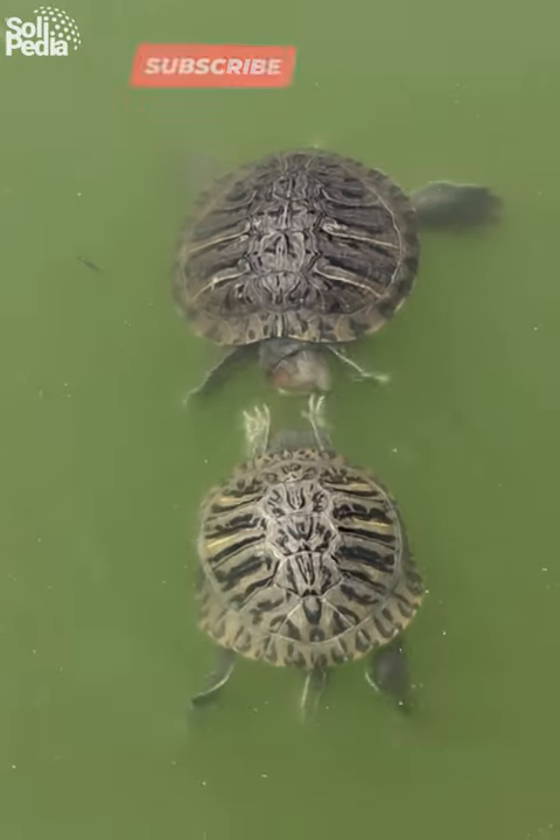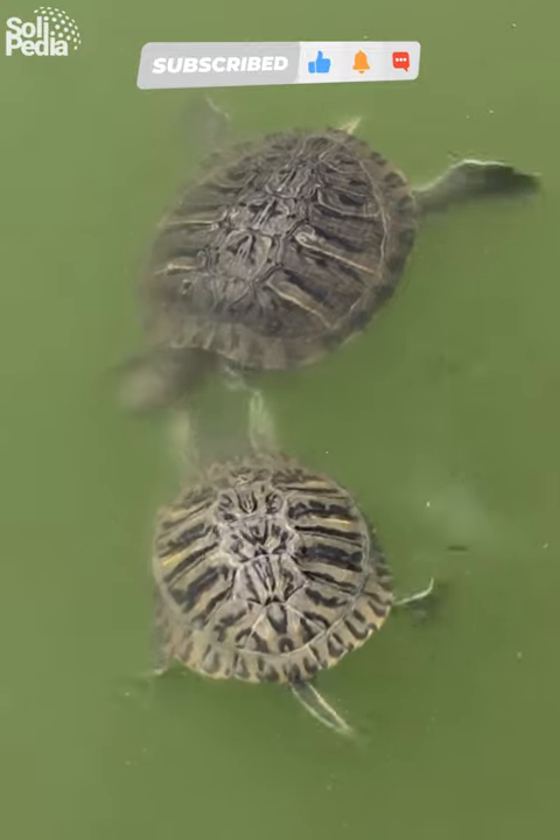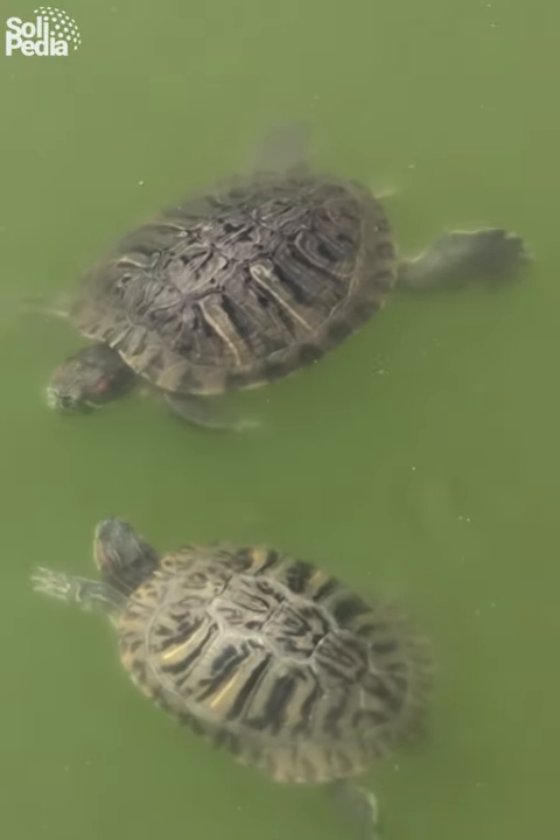Thanks for joining us on this whirlwind adventure. If you enjoyed this video, don't forget to hit that like button and subscribe for more amazing animal content.